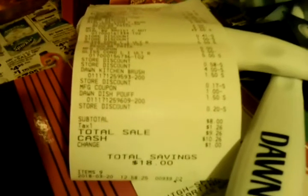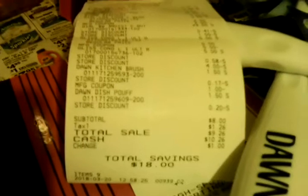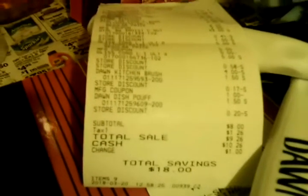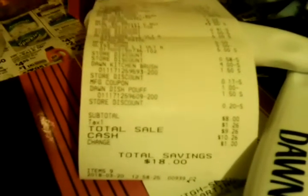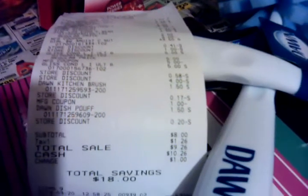Hi, this is Penelope again. We are doing a second test video. Look at that receipt — total savings $18. And we paid $8 and $1.26 tax for these items.